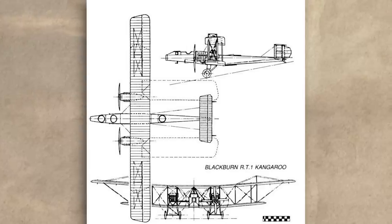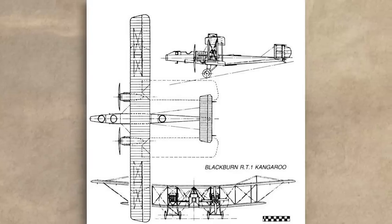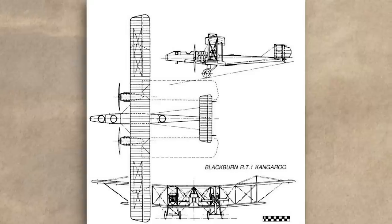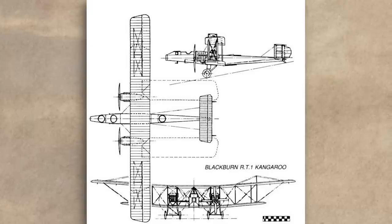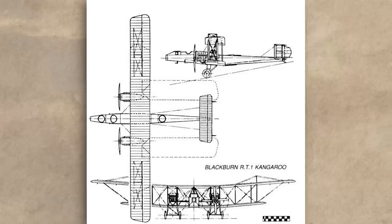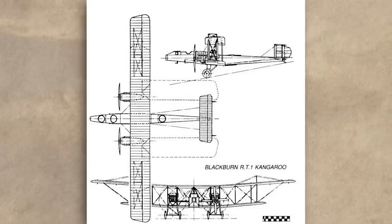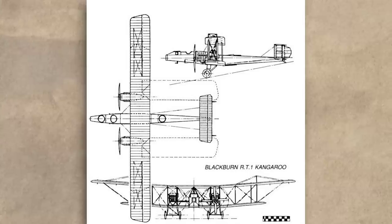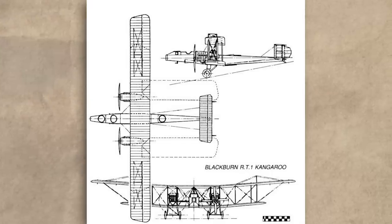In converting the sea-based Blackburn GP to the land-based Blackburn Kangaroo, various changes were made to the design. The floats were replaced by a four-wheeled undercarriage arranged in two pairs with fixed axles, connected to the structure supporting the engine nacelles to better distribute the impact forces of landing. For reasons never fully explained, the decision was made to not install any kind of shock absorbers, and the only cushioning provided would come from the tyres. As the original Blackburn GP was designed to absorb the harsh impacts of water landing, it was probably assumed that landing on an airfield was a less strenuous affair.